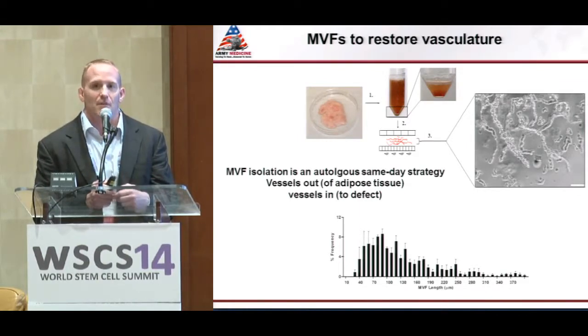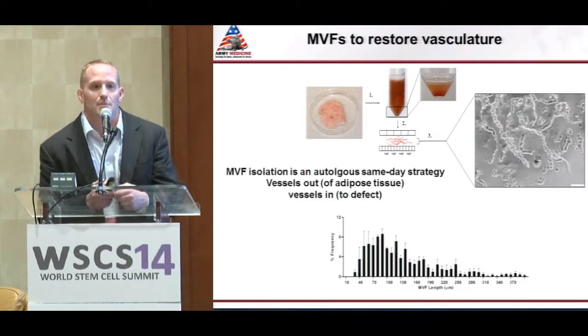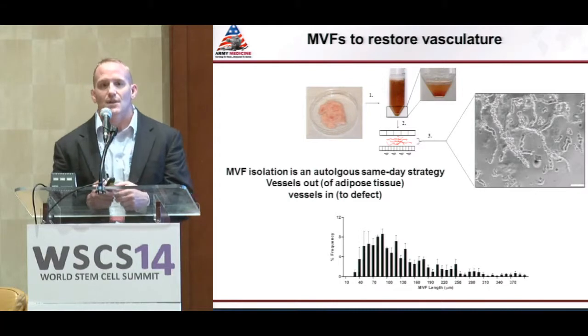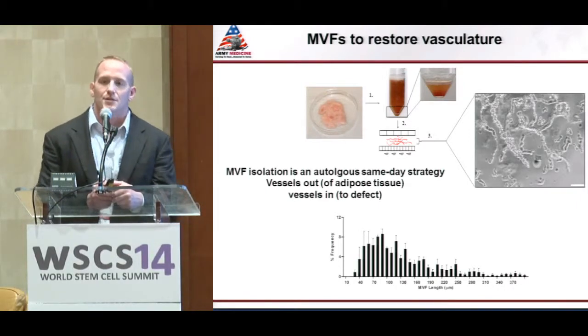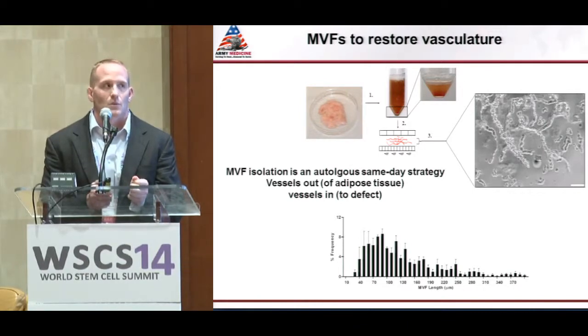We take microvascular cells out of adipose tissue and transplant them back into the defect on the exact same day of surgery. The microvascular fragment isolation procedure developed by the Hoying Laboratory in the 1990s is very similar to the stromal vascular fraction isolation with a few key differences. We start with adipose tissue, mince it, and digest — but rather than digesting for 30 to 60 minutes, we stop at 8 minutes to maintain vessel architecture. We filter first through a large micron-pore filter to remove tissue debris, then through a smaller filter to remove cells. What we're left with is a heterogeneous mixture of vessels ranging between 40 and 400 microns in length, with an average length of 110 microns.